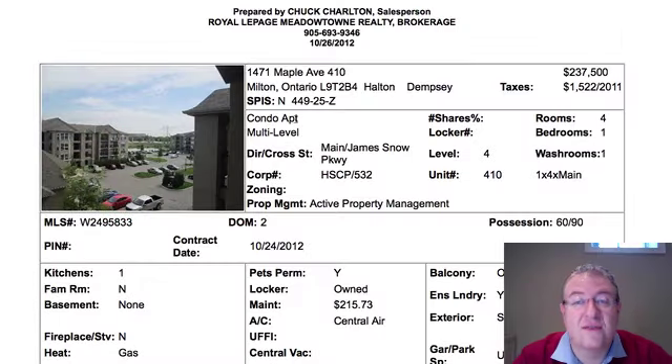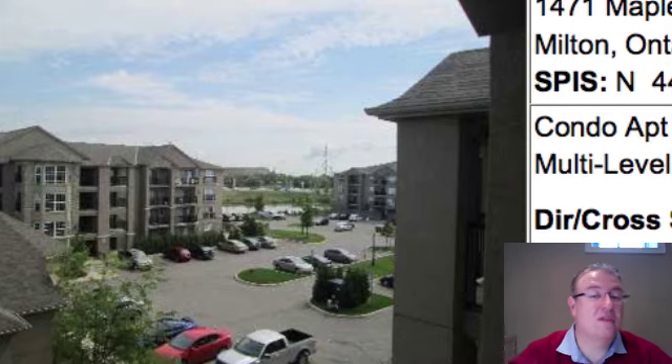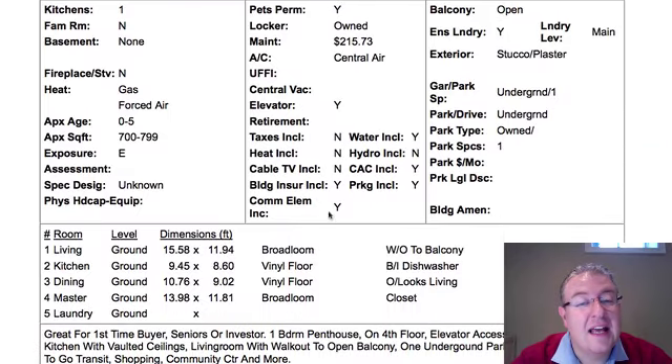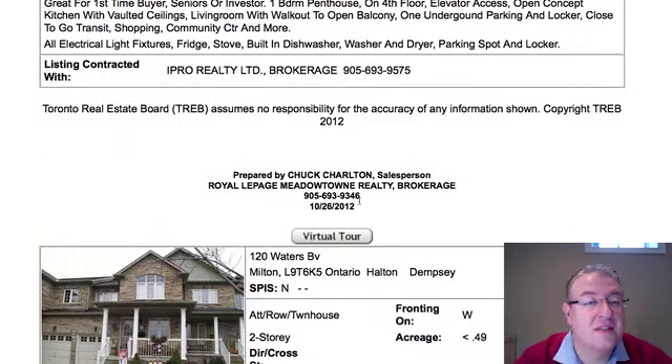Maple Avenue, number 410, is the first listing for the day. It's at $237,500. It's a one-bedroom, between 700 and 800 square feet. On the fourth floor there's no pictures on this listing, but the fourth floor has these nice 12-foot ceilings. Wonderful stuff. The maintenance fee is $215 and you pay your heat and hydro on top of that, plus your cable, taxes, and phone. The water's included in the common elements. There's a party room and a gym here, so it has a little bit extra.